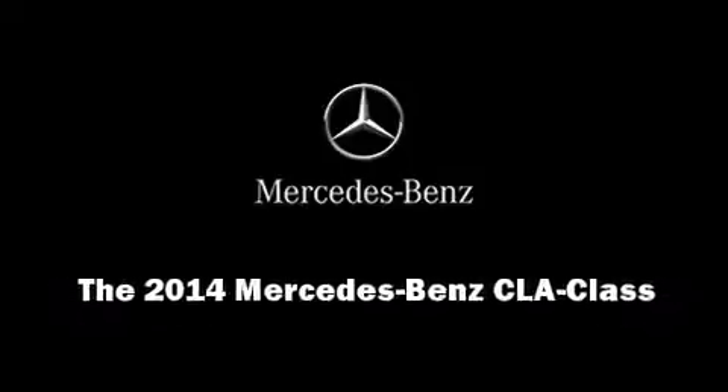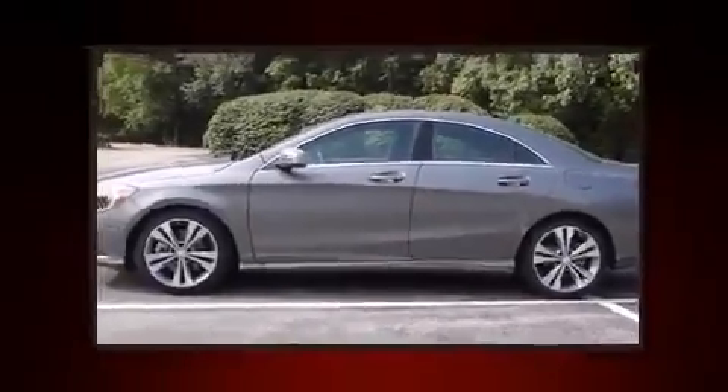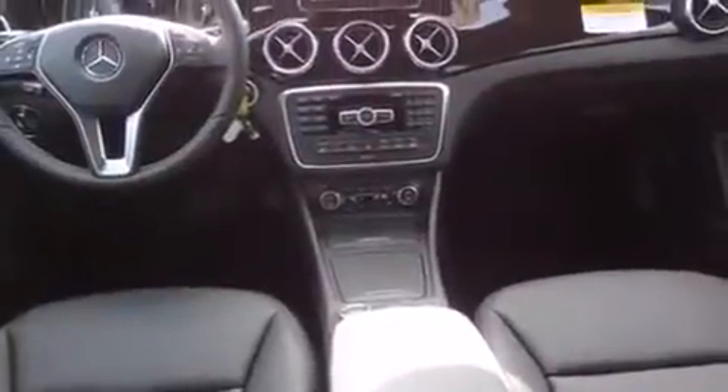Introducing the 2014 Mercedes-Benz CLA class. This four-door, five-passenger coupe is ready to drive off the showroom floor. Under the hood you'll find a four-cylinder engine with more than 200 horsepower, and for added security, dynamic stability control supplements the drivetrain.